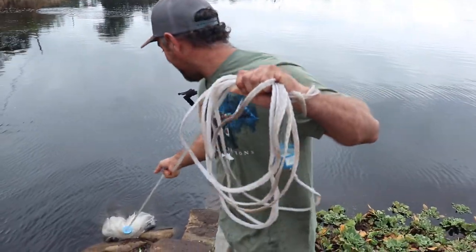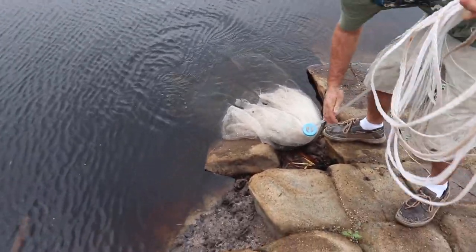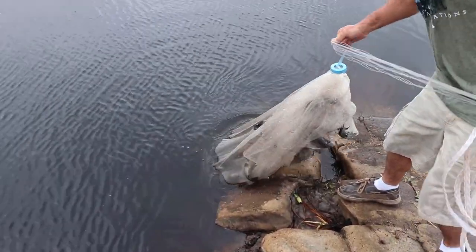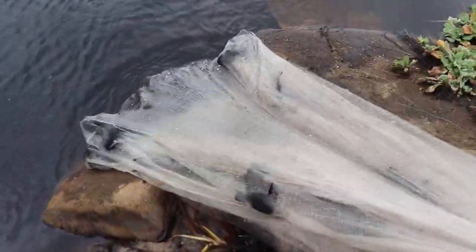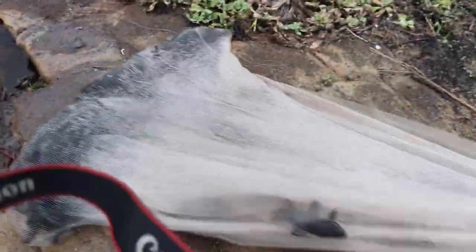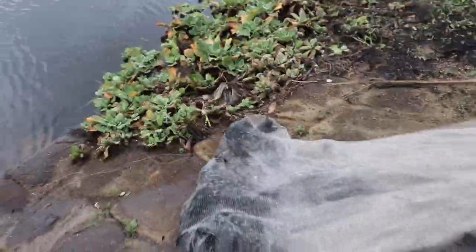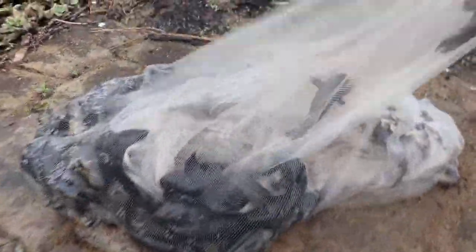Dude, it's so freaking heavy. There's something in it. Holy crap, look at that. What is that? That's not a shad. Oh my God, look at that — it's catfish. Holy crap, it's armored catfish!